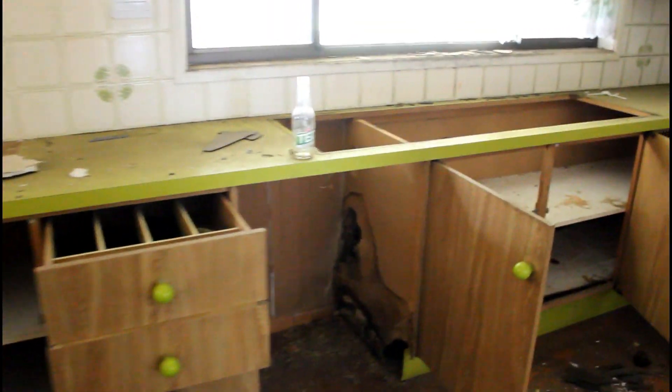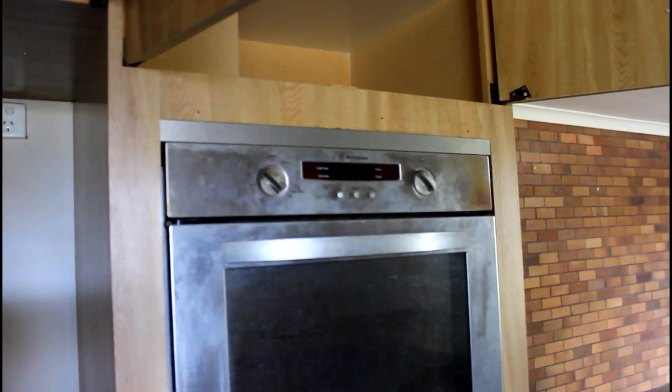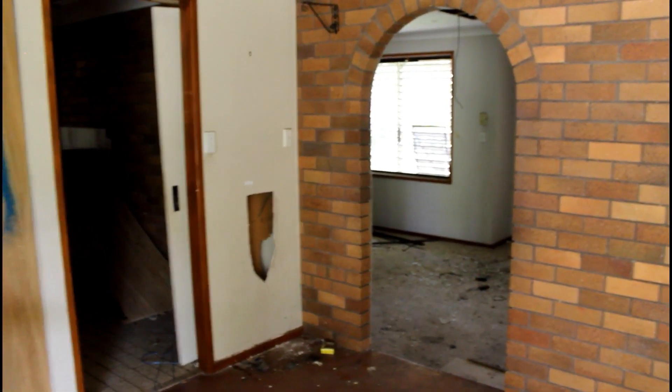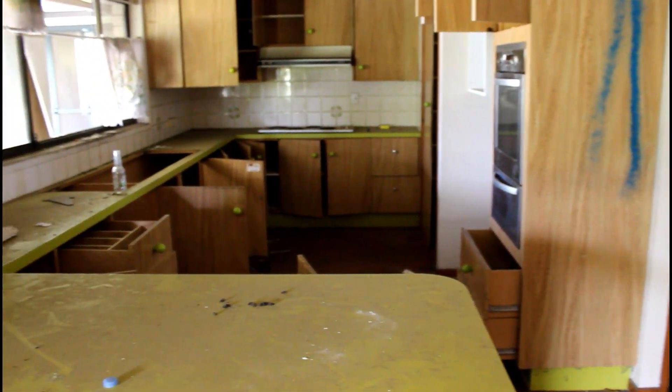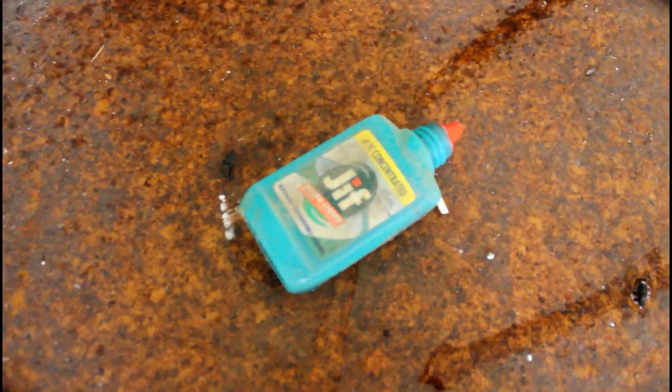Look at that kitchen. Someone's drinking some Ted. Good old Ted. Not much in this — all the copper's already been scrapped. Cool oven. We've got some Jeef. Hey Jeef.